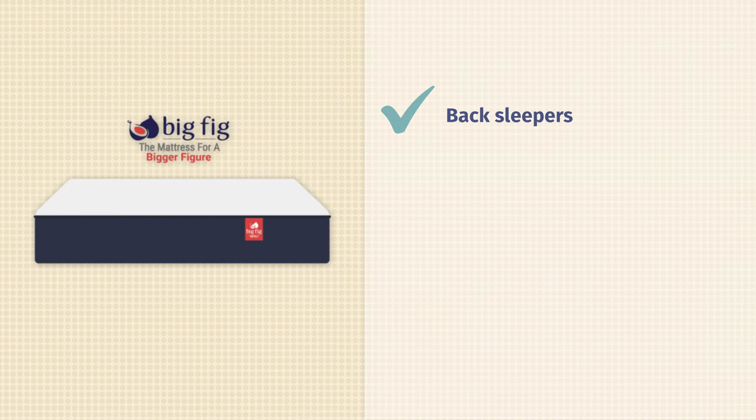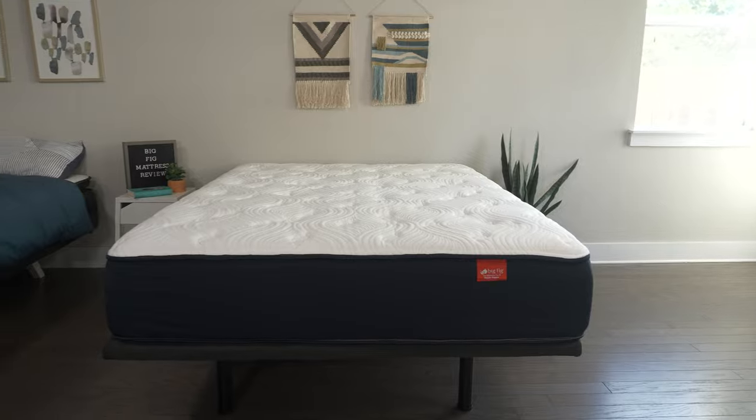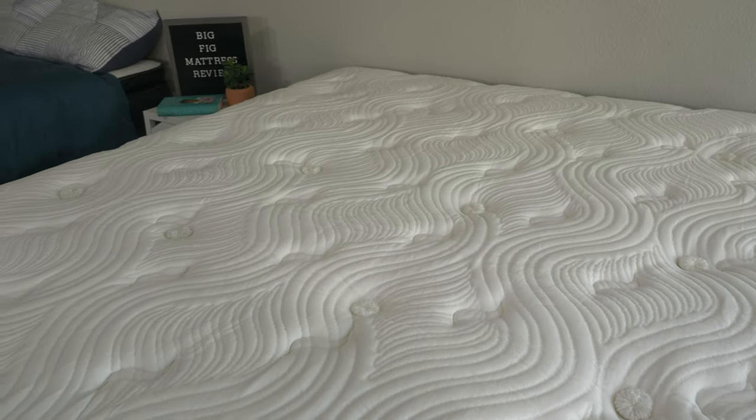Who should get the Big Fig mattress? Between the two, it's definitely a better option for back sleepers — a better balance of comfort and support than I experienced on the Titan Plus. Also, if you want something more durable and long-lasting, the Big Fig features latex and higher-density materials that should outlast the Titan Plus. And lastly, if you want something a little bit softer than the Titan Plus, take a look at the Big Fig — it's still quite firm, but definitely softer than the Titan Plus.